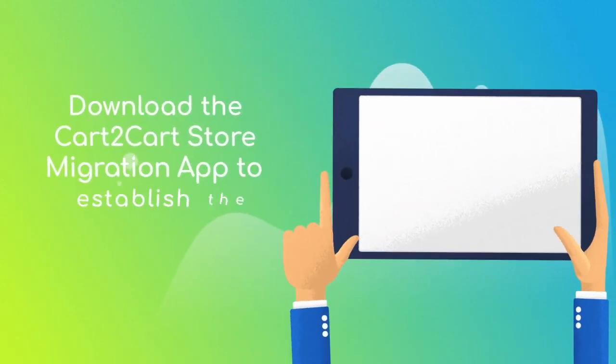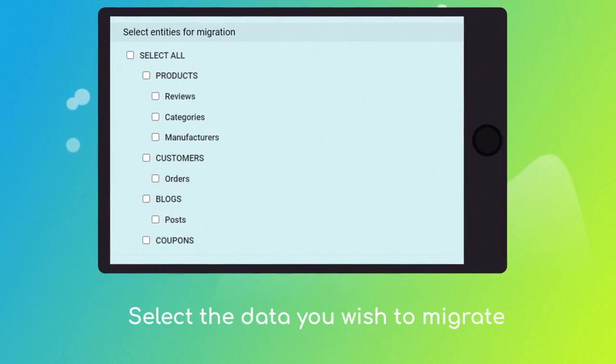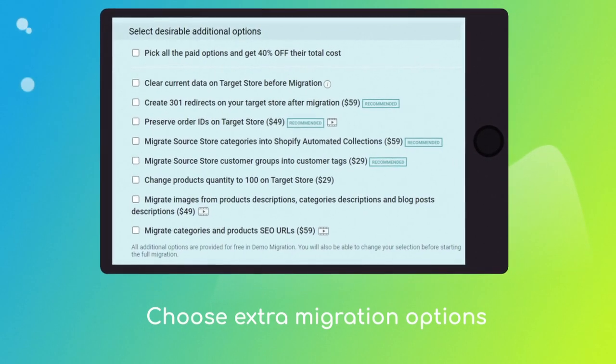Download the Cart to Cart Store Migration app to enable the connection with your Shopify store. Next, click the Choose Entities button to select the data types you'd like to migrate to Shopify, and choose additional options like automated 301 redirects, migrate categories and products SEO URLs, preserve order IDs, and more.